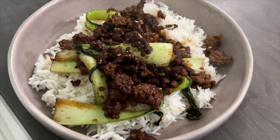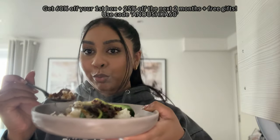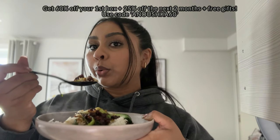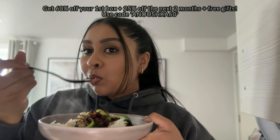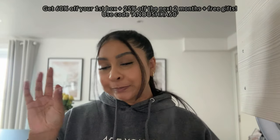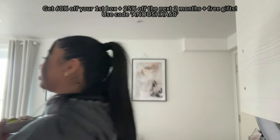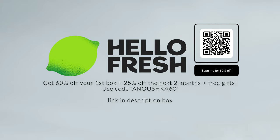What's even better is that your plan is flexible — you can skip weeks or cancel your subscription at any time. To top it all off, I have a discount code for you guys: it's ANUSHKA60, and that will give you 60% off your first box and 25% off the next two boxes, plus free gifts. That's an amazing deal — definitely give it a go. I'll leave the link in the info box — give it a try and let me know what you guys think in the comments below.